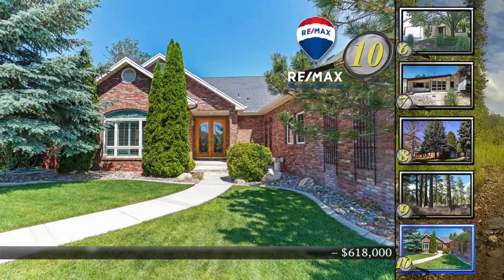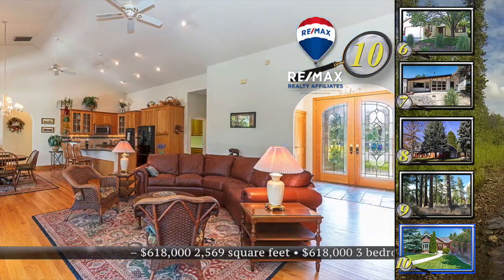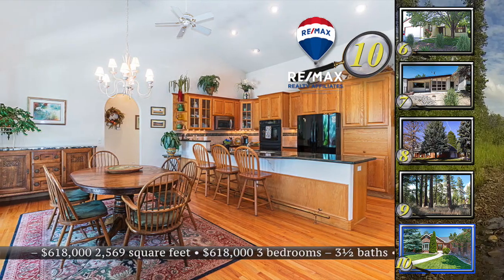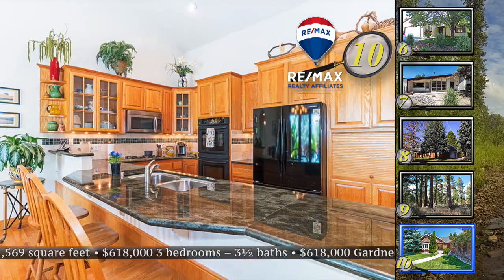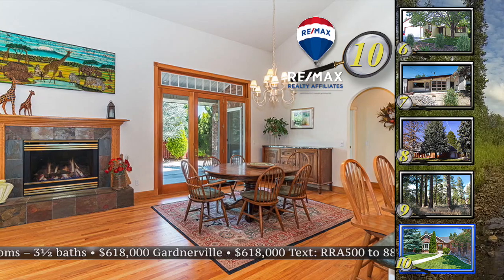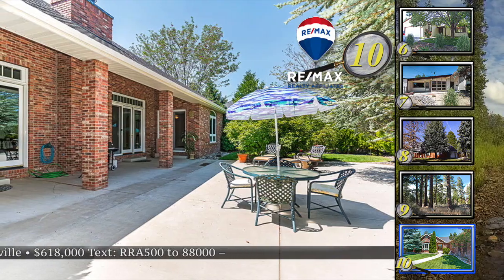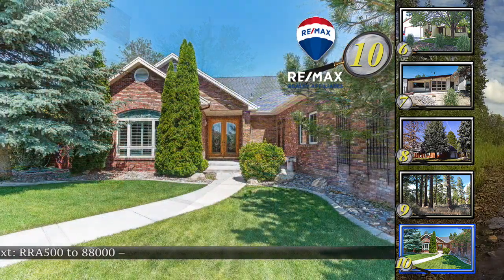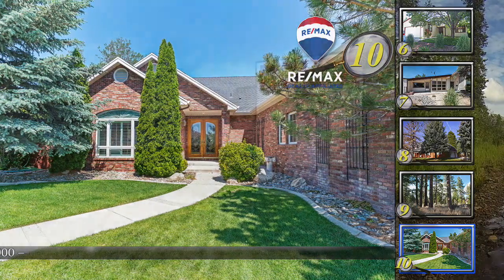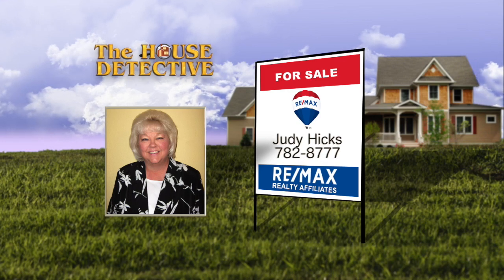The feel of the country and the charm of Gardnerville are combined in home number 10. Located in a quiet community close to schools, parks, and plenty of open space, this single-story home has three bedrooms with three-and-a-half baths. You'll find a large great room with hardwood floors, fireplace, and vaulted ceilings. The open kitchen has all high-end finishes and looks out to the family room across the large granite island. The master suite has access to the covered patio and mature yard. This 2,569 square foot home has an asking price of $618,000 with an oversized three-car garage. Call Judy Hicks at RE-MAX Realty Affiliates — Judy's number is 782-8777, the RE-MAX Realty Affiliates Gardnerville office.